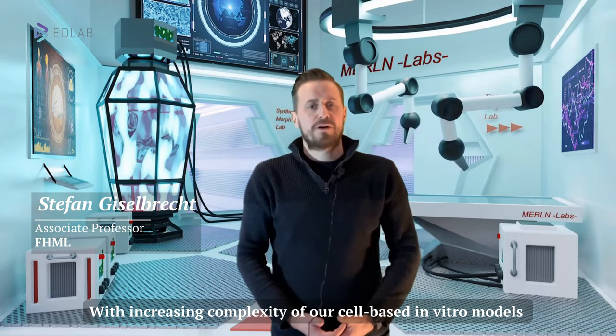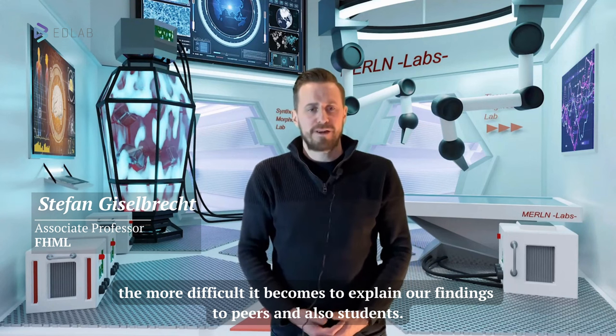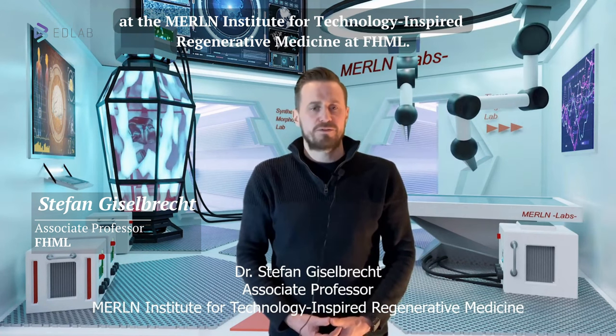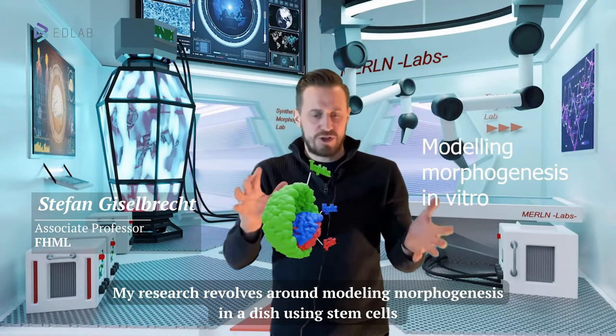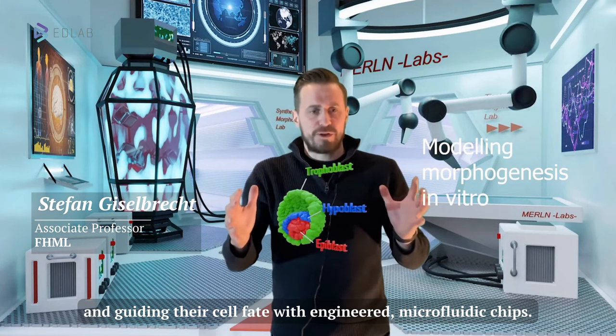With increasing complexity of our cell-based in vitro models, the more difficult it becomes to explain our findings to peers and also students. My name is Stefan Nieselbrecht and I'm an associate professor at the Merlin Institute for Technology and Bioregenitive Medicine at FHML. My research revolves around modeling morphogenesis in a dish using stem cells and guiding their cell fate with engineered microfluidic chips.